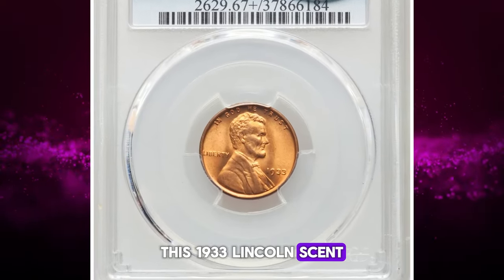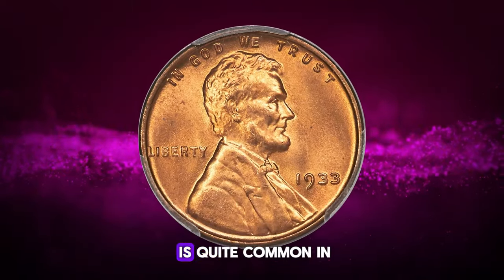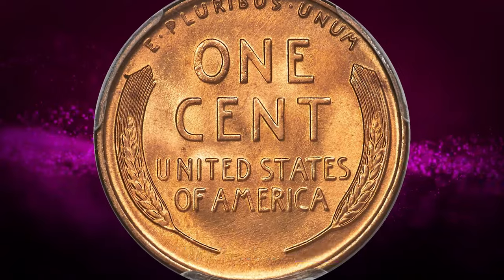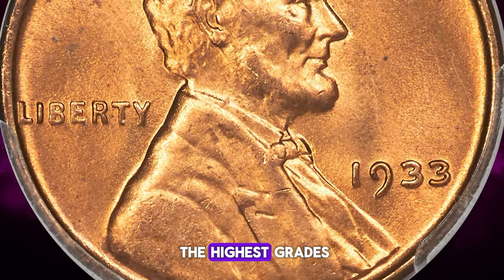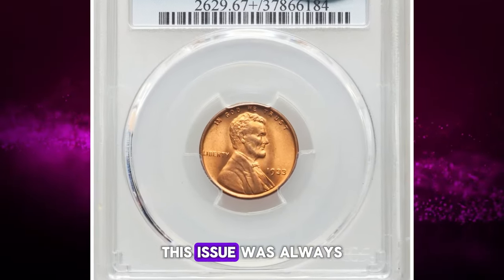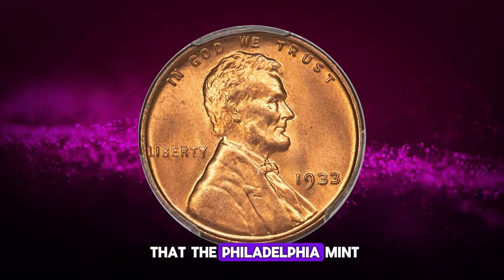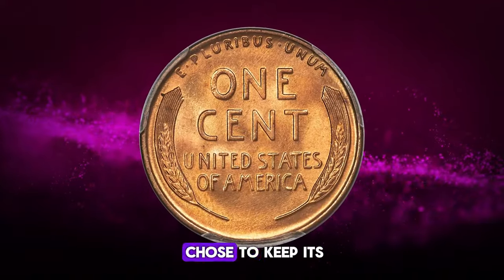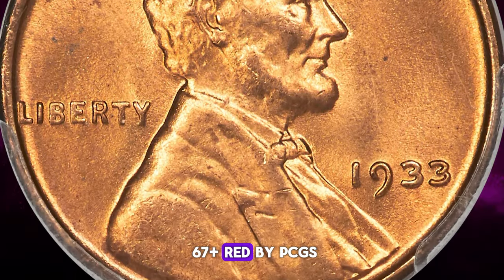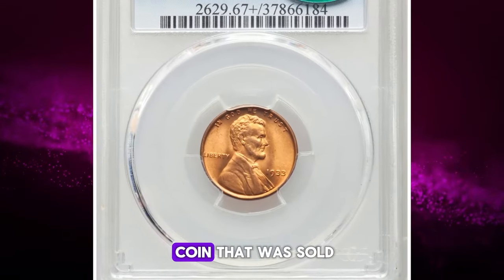This 1933 Lincoln cent in Red superb gem condition is a remarkable find. Despite its relatively low mintage, the 1933 P cent is quite common in mint state. However, most were not released at the time of coining and later fell into the hands of speculators when they were released a year or two later. While fully red gems are plentiful, very few qualify for the highest grades sought by registry collectors. Most survivors are well struck, though a few may show some moderate die erosion. It's interesting to note that the Philadelphia Mint could have skipped cent production altogether in 1933, but it chose to keep its skilled staff employed until better times arrived. This CAC-approved gem was graded MS67 Plus Red by PCGS. The strike is sharp, and the frosty copper-orange luster is devoid of carbon spotting. It's a truly exceptional coin that was sold for $9,000.